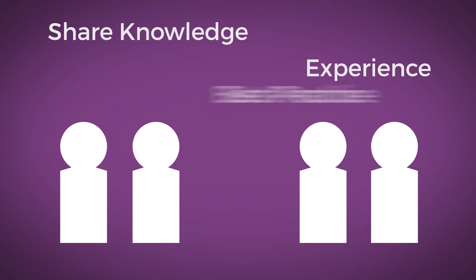Working in teams, players take turns to answer questions. Answers are formulated through discussions which encourage players to share knowledge, experience and best practice.